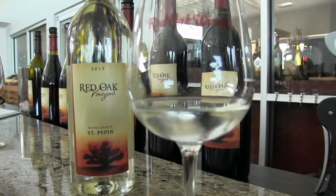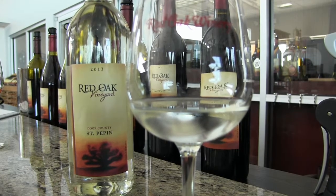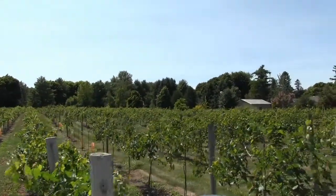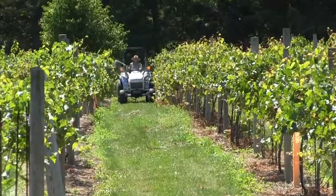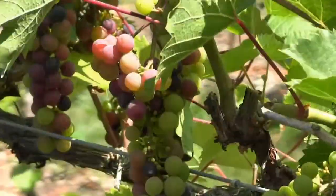The St. Pepin is also a semi-sweet wine — it's a white wine and one of the most popular wines in Door County at our winery, because it's semi-sweet, it's Door County grown, it's a Door County grape, and it's made here in our winery. Red Oak Vineyard has a five acre vineyard in which three and a half acres are planted with St. Pepin, La Crosse, and Brianna, which are all white grapes, and it's those grapes that make the blend of our St. Pepin wine.